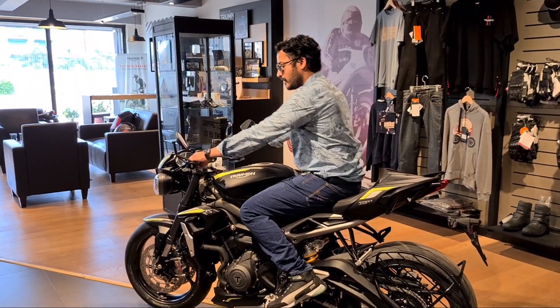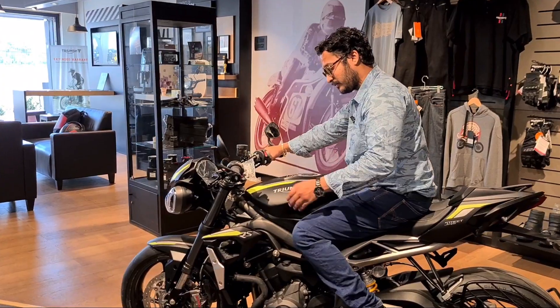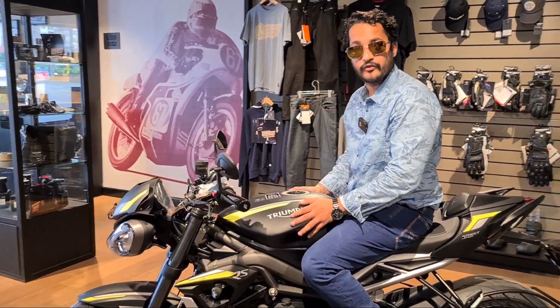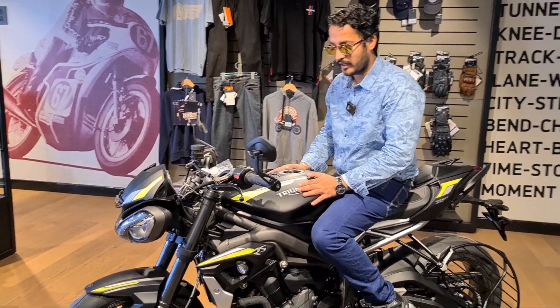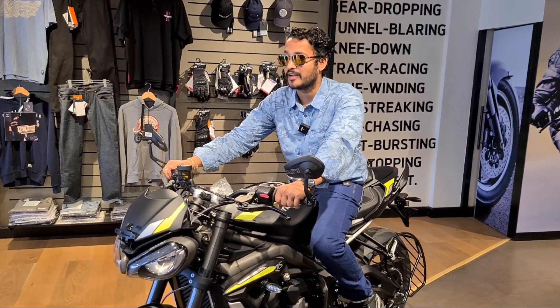So guys, just as you all know, Triumph is known for its best-built quality bikes. And if we talk about naked bikes, this is a very powerful beast. In fact, this bike will take a little time to go through PDI, and then it will be delivered to the customer.